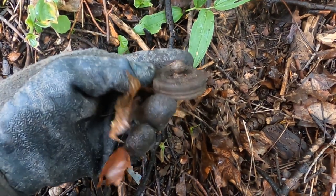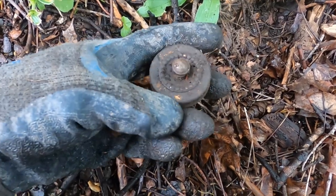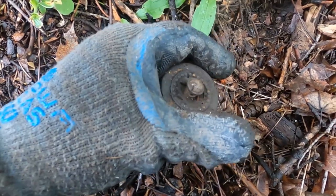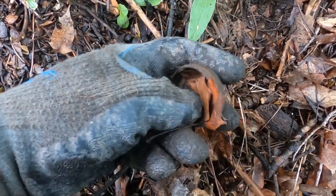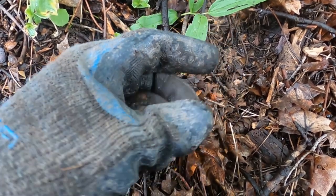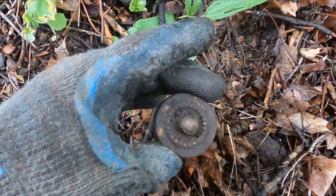Hey, looks like I got me a relic. Look at that — it's got to be like an old pepper shaker or salt shaker, something like that. Man, those holes are teeny. That's fancy — look at that lid. Awesome.